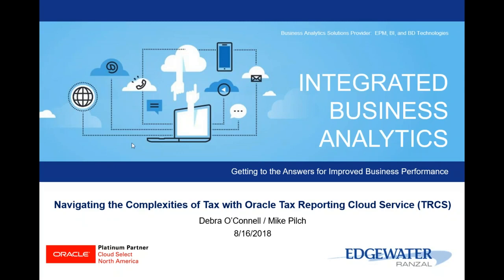Good morning to our audience. Today's webinar was planned to help attendees gain a better understanding of the features and functions of Oracle Tax Reporting Cloud Service. It is hosted by Deborah O'Connell, Principal Solutions Manager, and Mike Pilch, Director, both from Edgewater-Ranzell.